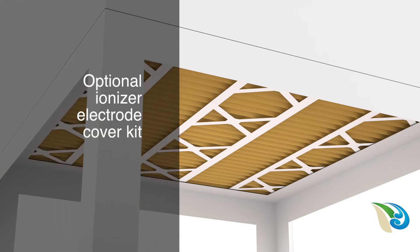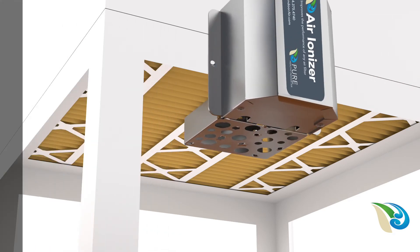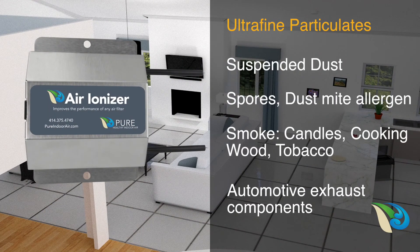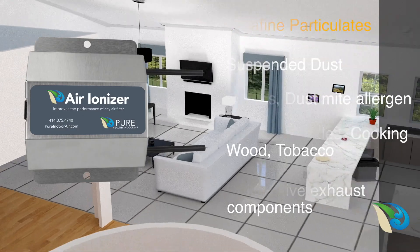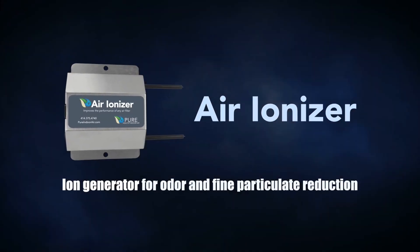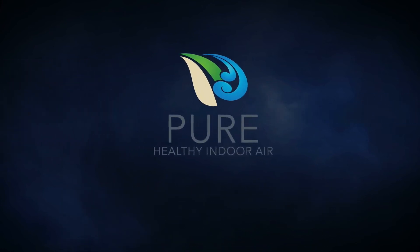For installations where the Air Ionizer would be exposed, the optional cover kit is required. The Air Ionizer is different than other air purifiers because it targets common air contamination that filters and other purifiers just don't address. The Air Ionizer is another indoor air quality product innovation from Pure Indoor Air.